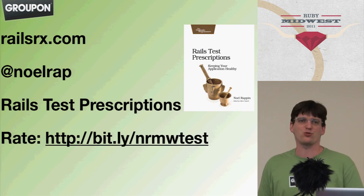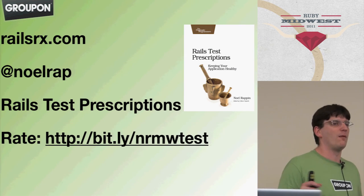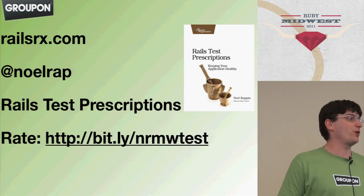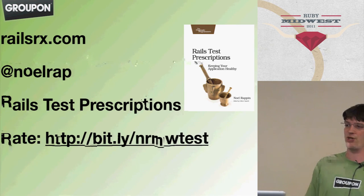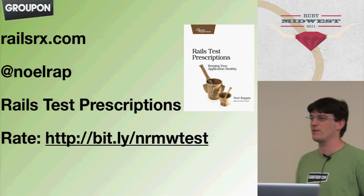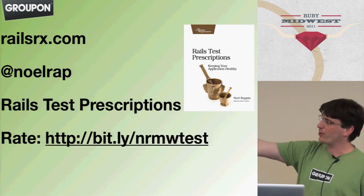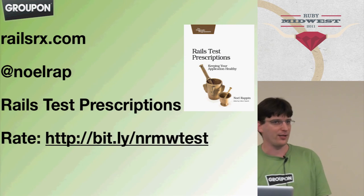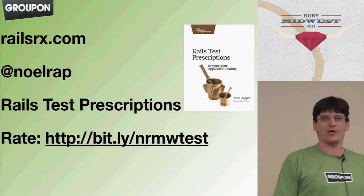That's pretty much all I have for you today. I work for Groupon Engineering — as you may have heard, we are hiring. Also, anybody coming to the Software Craftsmanship North America Conference in Chicago, I hope to see you there. I am blogging at RailsRx.com, on Twitter at NOLRAP, and all that. Thanks for your time. We do have a couple minutes for questions if you want.